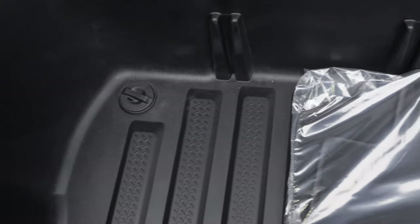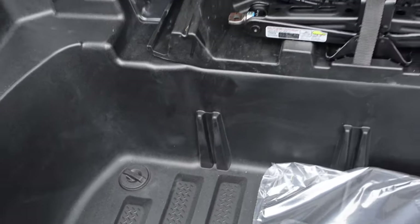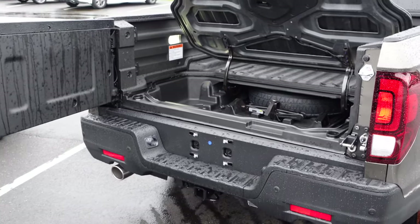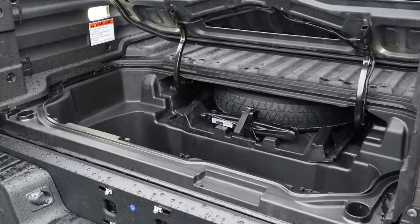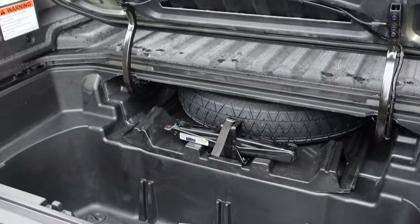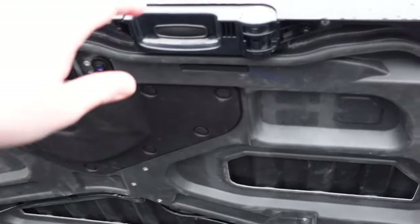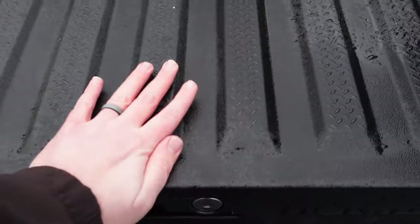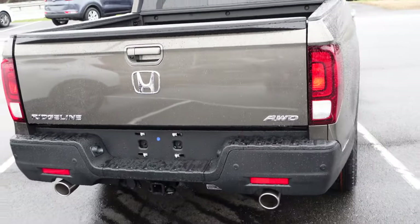Down here below you have a lockable in-bed trunk storage area that is very deep, with carpeting mats. Down here there's a little area where you can release a cap and it will actually drain out, so you can use this as a cooler at a tailgate or whatever you want to do. With my Ridgeline I actually put my groceries in there when I go to the store because it's convenient and it locks — when you lock the doors, it locks as well. You can also lock it with the regular key. When you shut it, it locks up, and then you shut the tailgate just like that.